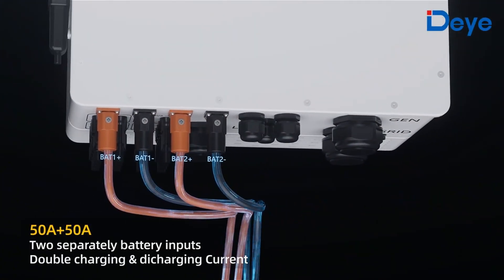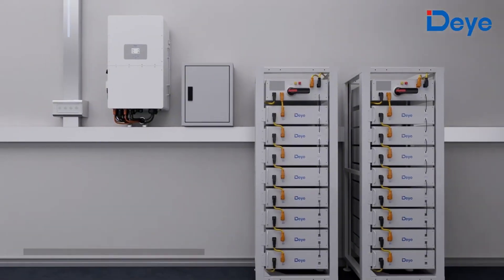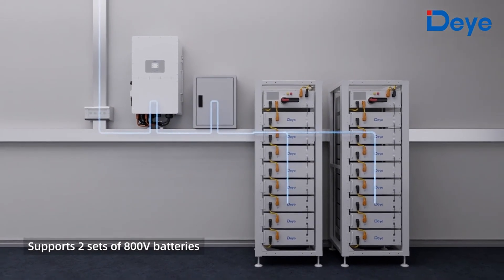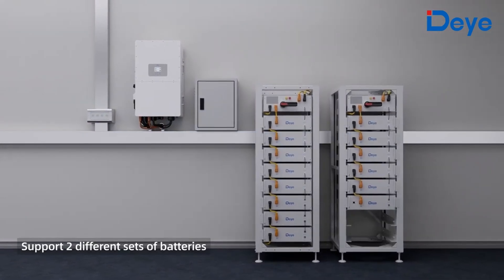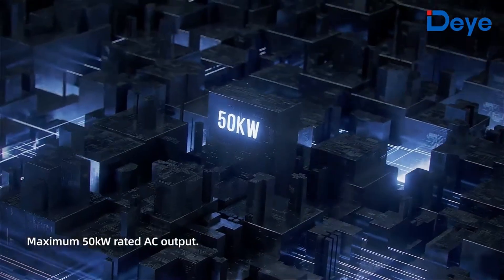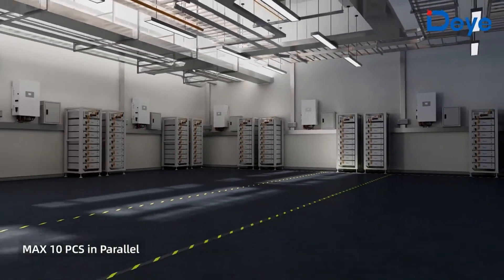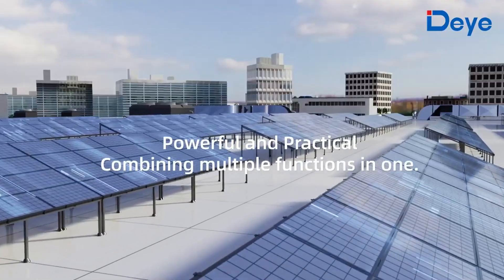With an additional 50 ampere, two separate battery inputs enable double charging and discharging current, supporting two sets of 800 volt batteries. It also supports two different sets of batteries, with a maximum 50 kilowatt rated AC output and support for up to 10 units in parallel.